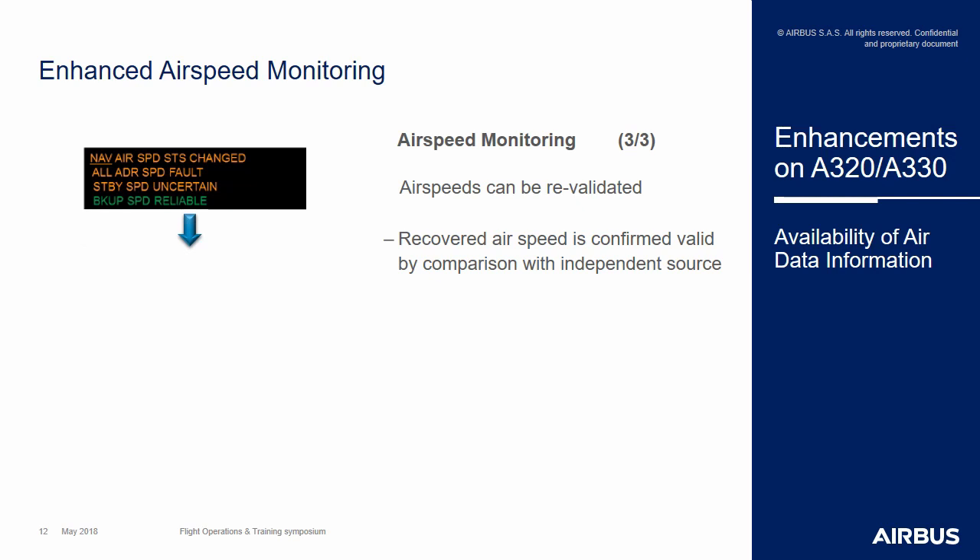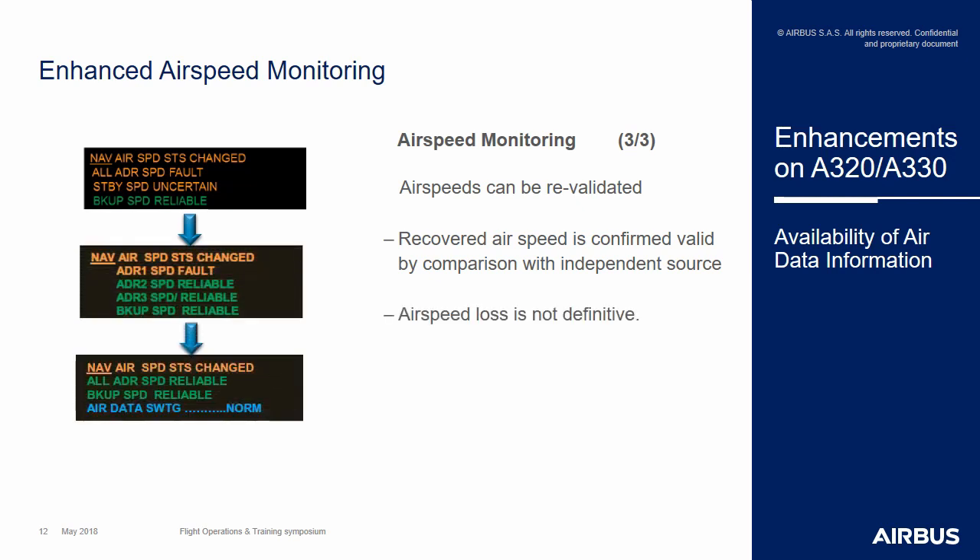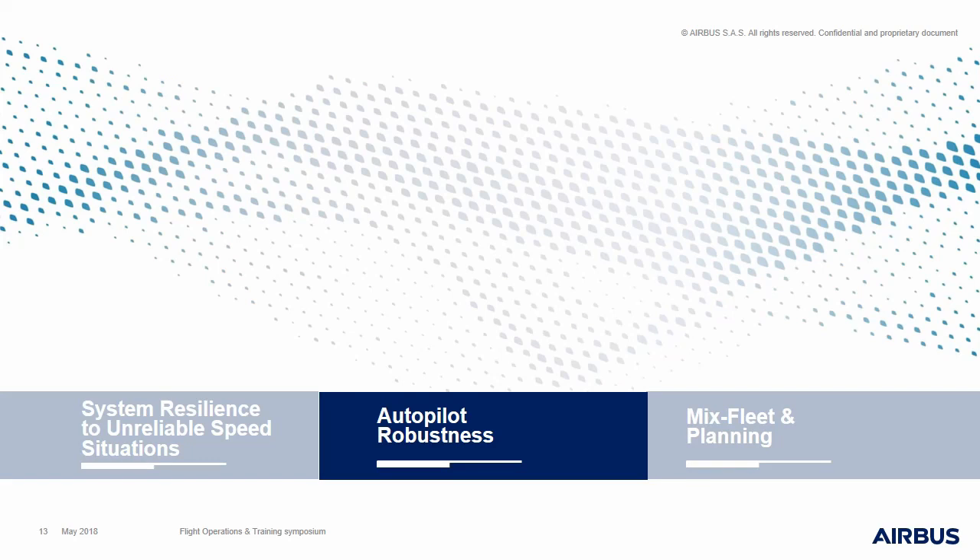The system will be able to upgrade the reliability level of a speed up to possibly a normal status if all of the ADR speeds are back to normal. This means that flight crew awareness is greatly enhanced, as they are informed of any change in the aircraft speed status as soon as any change occurs.